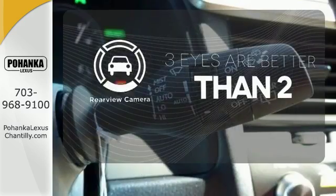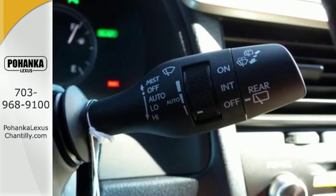The backup camera gives you a clear picture of what's behind you. It's luxury that roars.